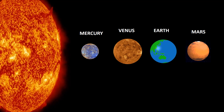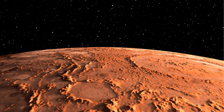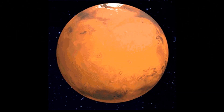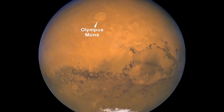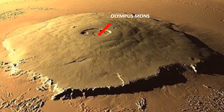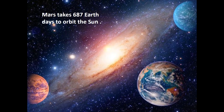Mars is the fourth planet from the Sun, sometimes called the red planet because of the brownish-red color of its surface. Mars is the second smallest planet in the Solar System. The tallest mountain in the Solar System is Olympus Mons on Mars. The two moons of Mars are Phobos and Deimos. It takes Mars 687 Earth days to orbit the Sun.